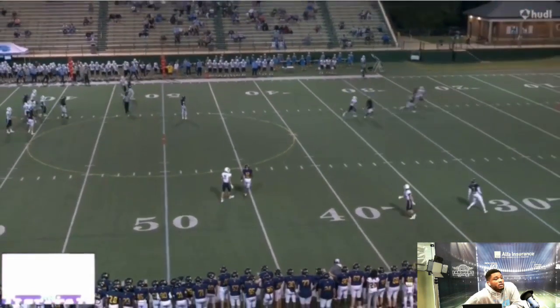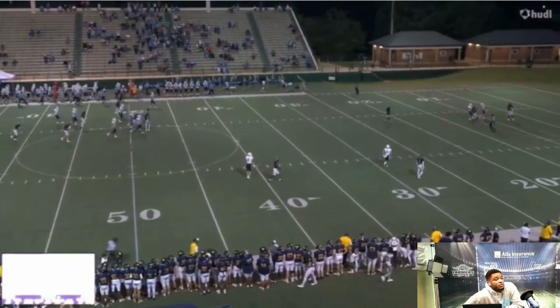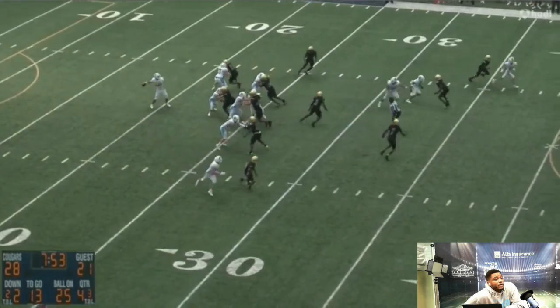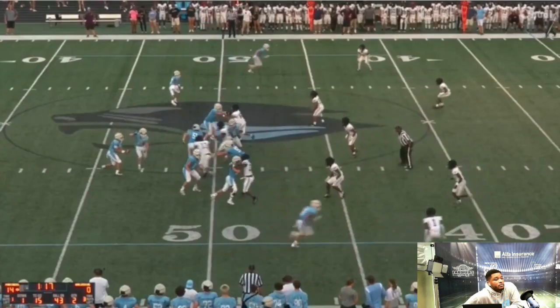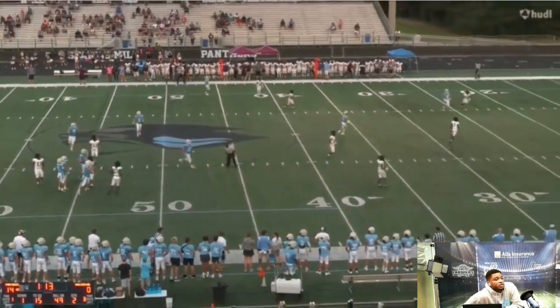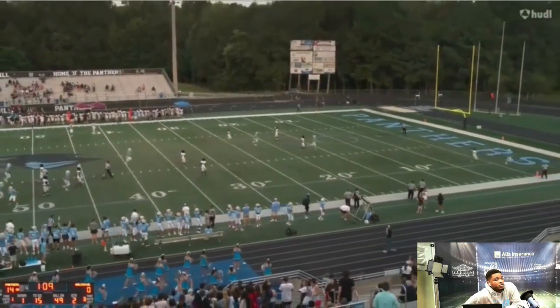Right here you can see just good, clean pocket. Nice throw leading his receiver in stride. Here he is just waiting — a nice throw on the outer boundary of the receiver, just avoiding the pressure. Another nice deep ball.